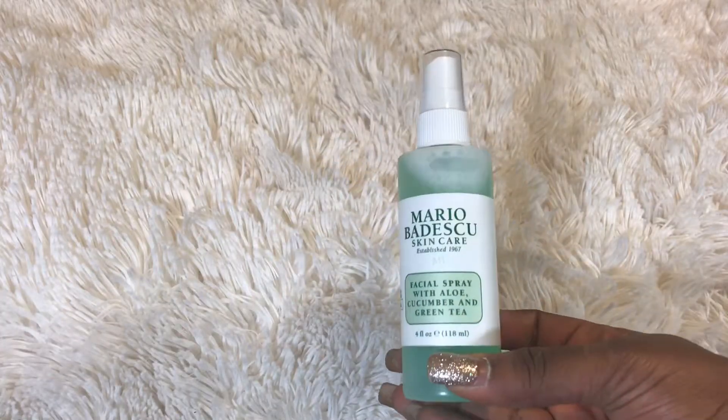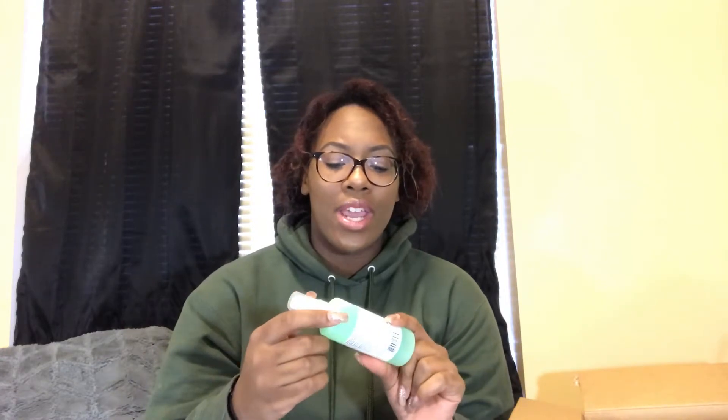Then I got the Mario Badescu Facial Spray with aloe, cucumber, and green tea. I'm really excited to try this — I'm not really a face spray person but I should be because sometimes my makeup looks really cakey. I have oily skin so I always set with powder and then my face looks powdery. I just sprayed some on my face and I really love the smell of cucumber even though I hate the taste.